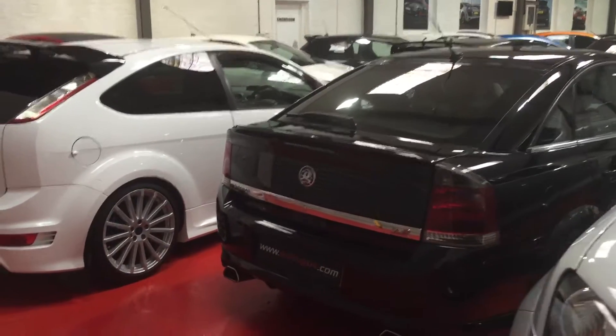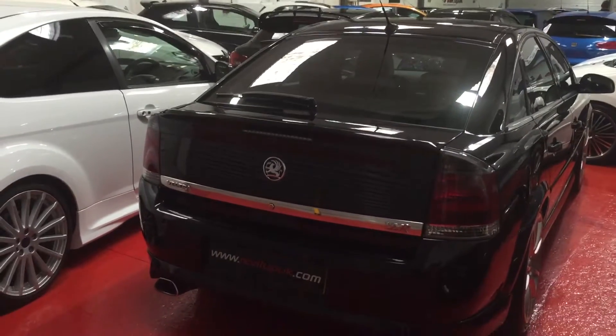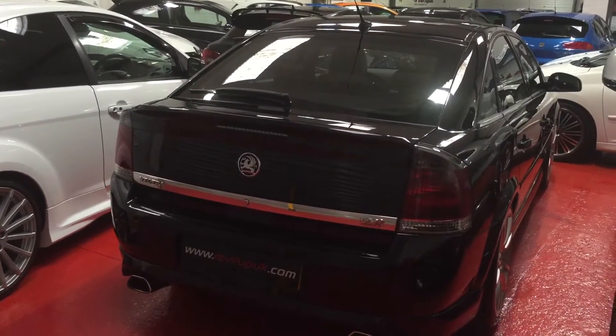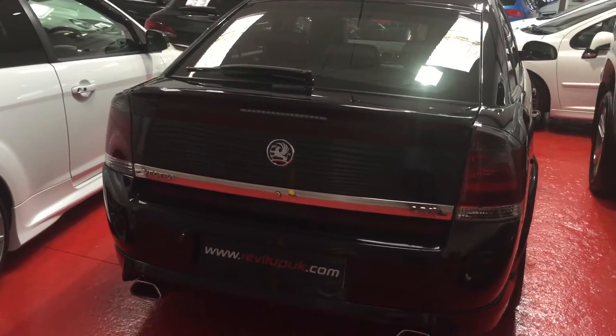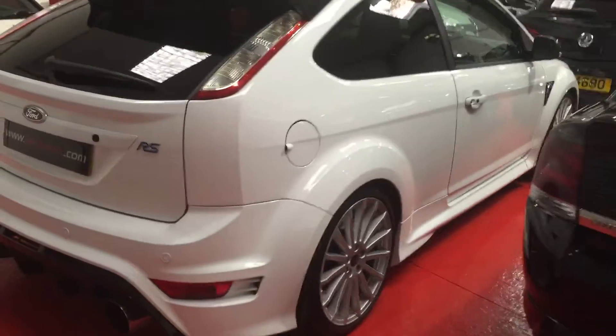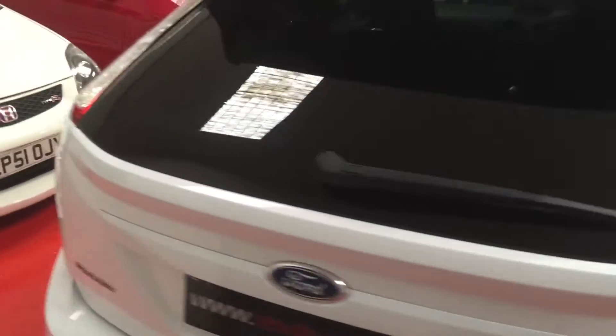Hi guys, just want to show you around one of the showrooms — we're absolutely rammed full of cars today. Leading from the front, we've got the Vectra VXR which has just arrived about two or three days ago. Standard car with 19-inch optional extras, absolutely immaculate. And then the sought-after Focus RS Mark II — we sell absolutely tons of these.